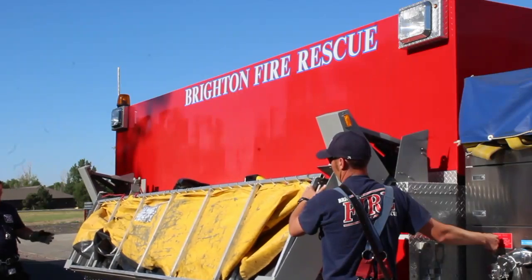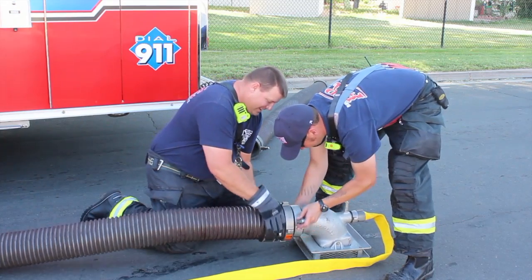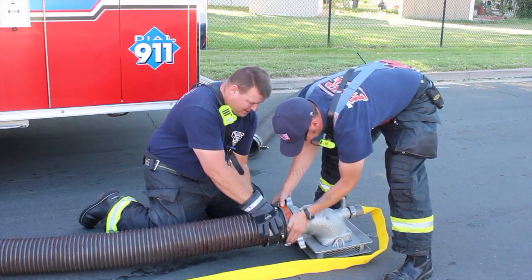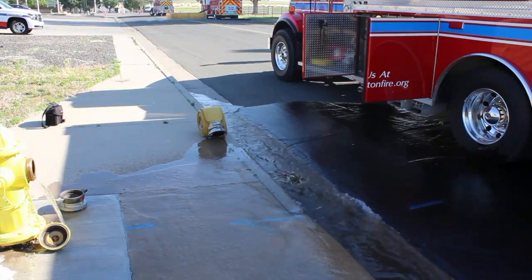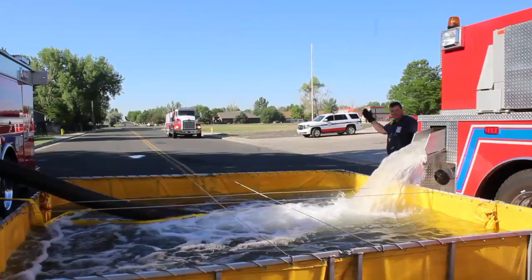So how much time is lost by setting up a tender shuttle versus having a hydrant system? The answer really is it should be none. Obviously it seems easier to pull up to a hydrant, open the cap, turn it on, and get your water. You're looking at a couple of extra steps here, but we're essentially doing the same thing — we're just bringing our own water.